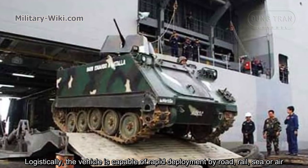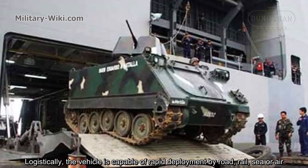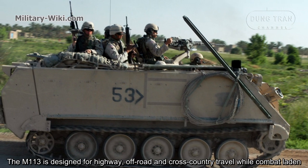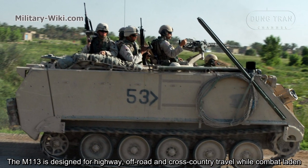Logistically, the vehicle is capable of rapid deployment by road, rail, sea, or air. The M113 is designed for highway, off-road, and cross-country travel while combat laden.